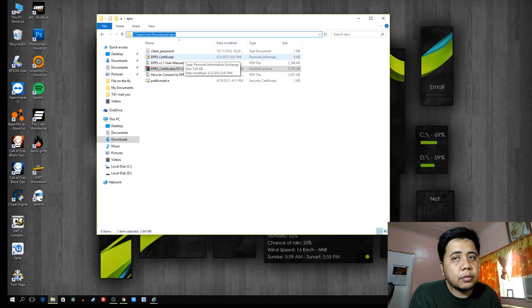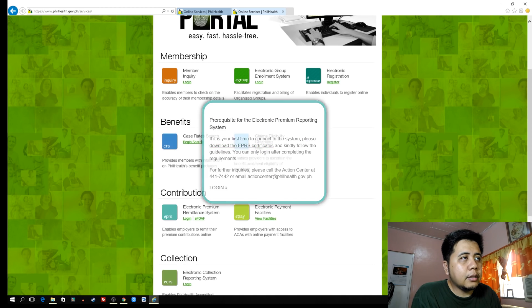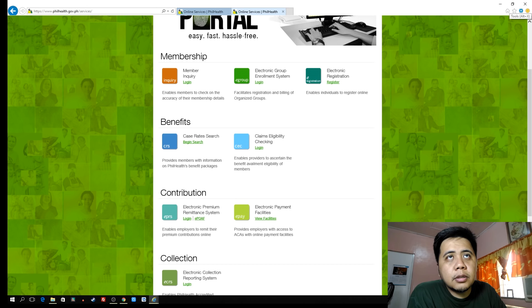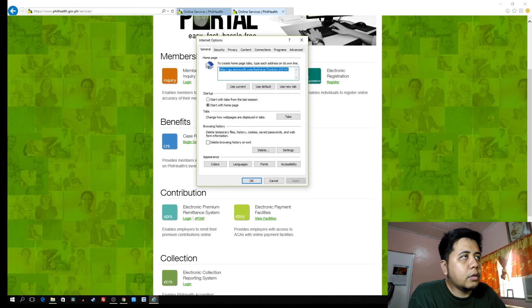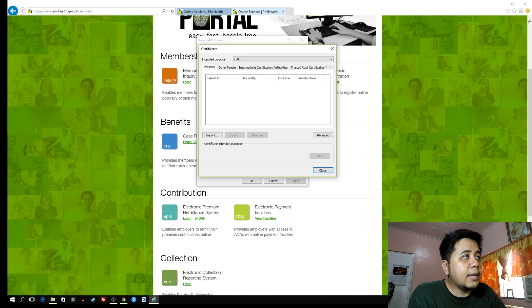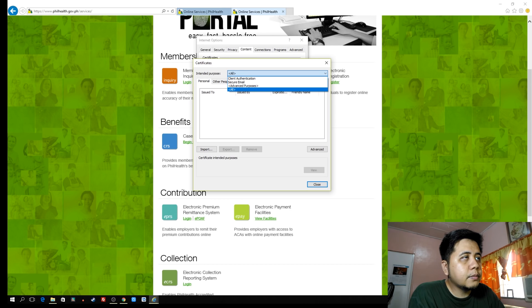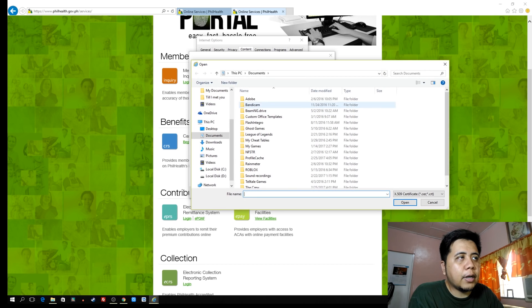Now open Internet Explorer again — we will not login yet. First, go to the Tools menu of Internet Explorer, click that, then 'Internet Options,' then go to the 'Content' tab, then 'Certificates,' and under intended purpose you can choose 'All.' In the Personal folder, click 'Import,' then click Next and browse for the file.